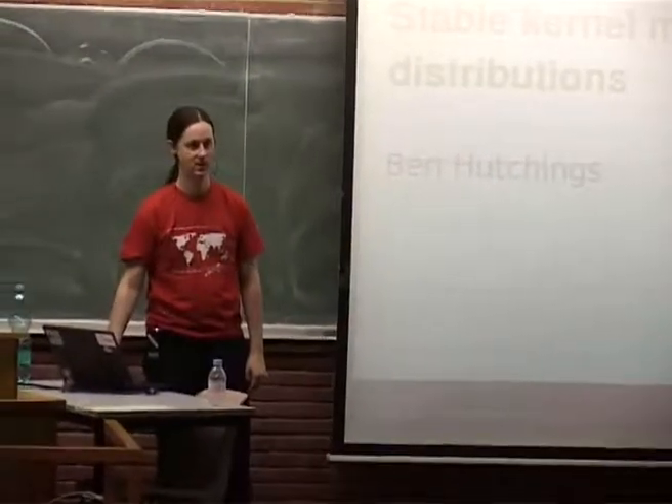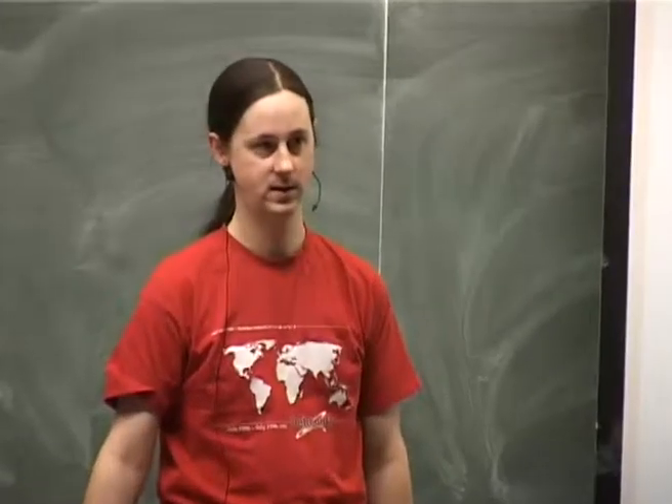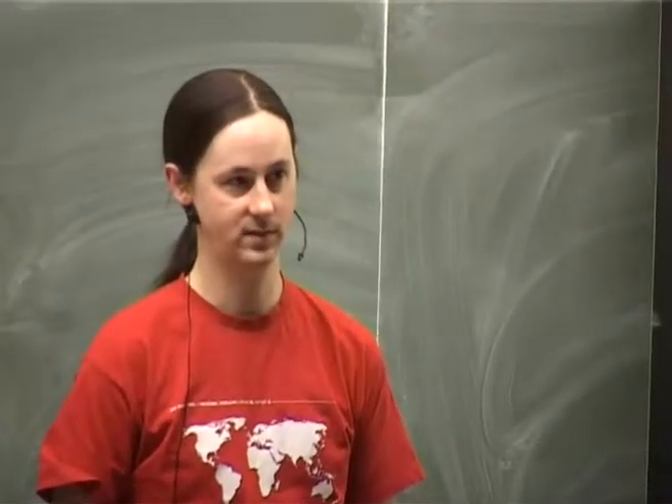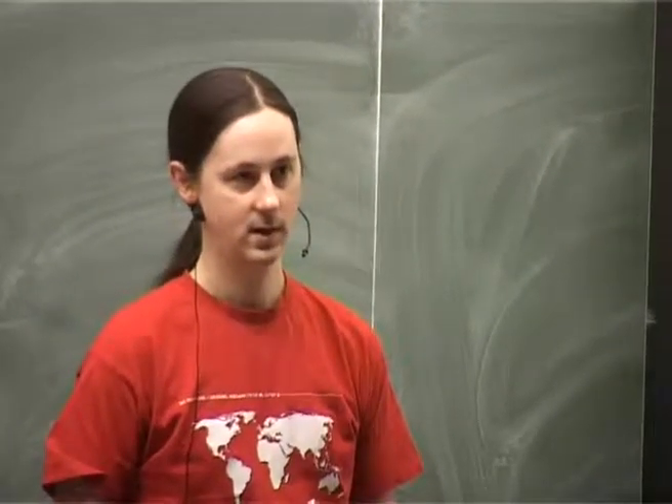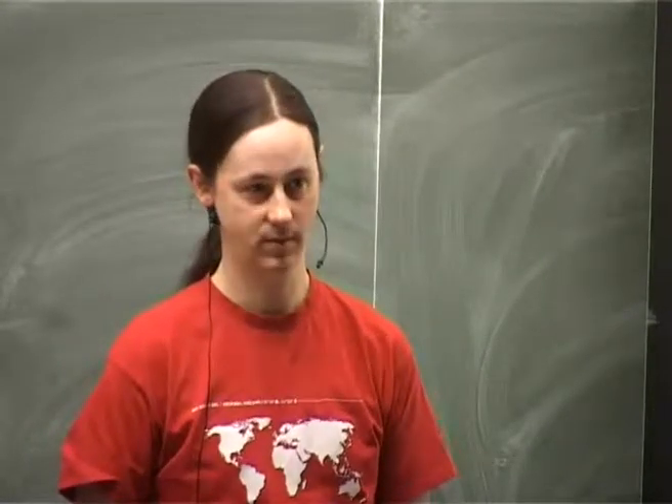Hello. I'm a member of the Debian kernel team, and I'm also involved in kernel development upstream, and currently I maintain the 3.2 stable branch.